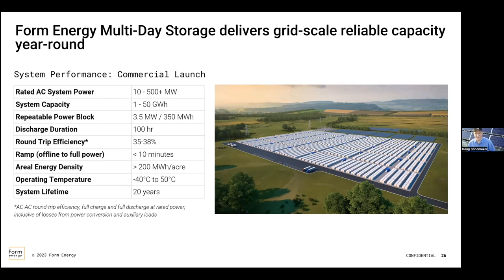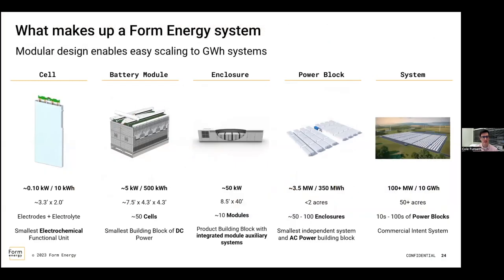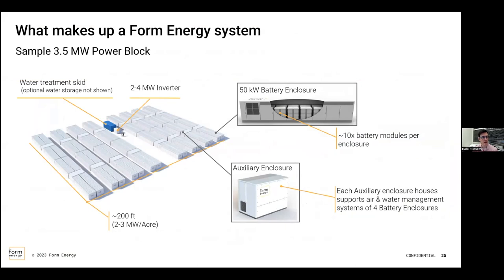Question about the physical size of what GRE will be putting in. It'll be roughly reminiscent of what you see on the power block size slide. They show that as 3.5 megawatt; ours is going to be 1.5 megawatt, so maybe several containers less than what you see there, but roughly that footprint — you can see two people standing there for scale. Form is targeting about two to three megawatts per acre, and our pilot is about one acre in size.